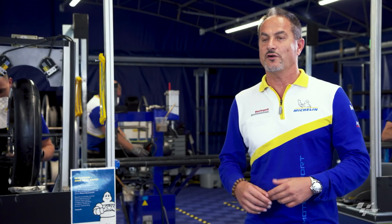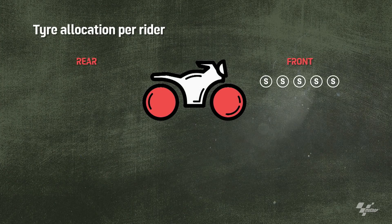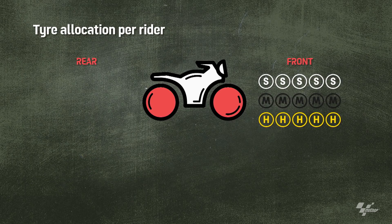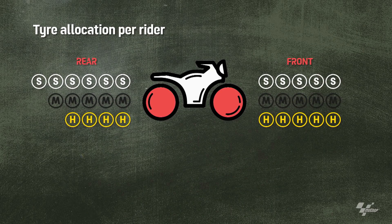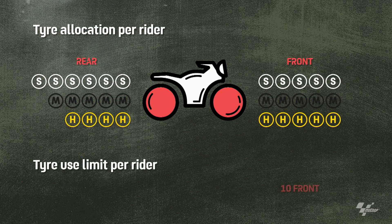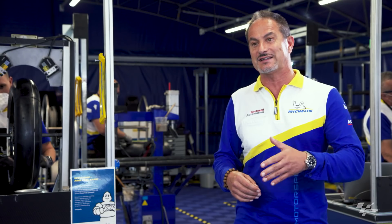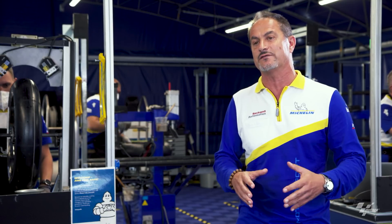The allocation for the riders is always the same for every race weekend. They can choose from 5 front soft, 5 front medium, 5 front hard, and then 6 rear soft, 5 rear medium and 4 rear hard. But riders can only use 10 front and 12 rear during the weekend. So they decide the strategy and plan, using them on Friday, Saturday or Sunday — they decide which and how many they use, but the maximum is 10 front and 12 rear.